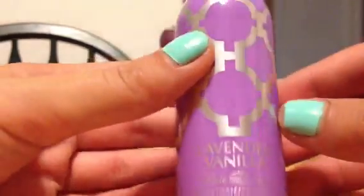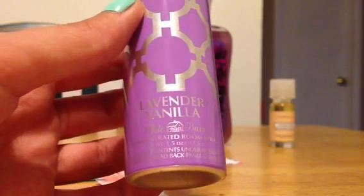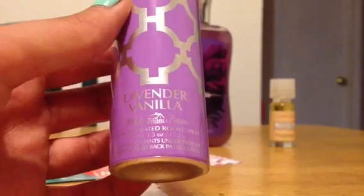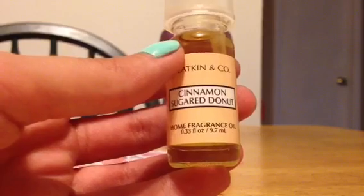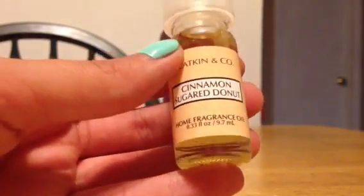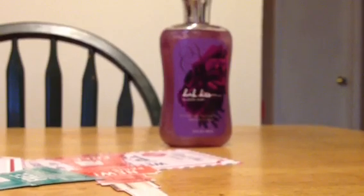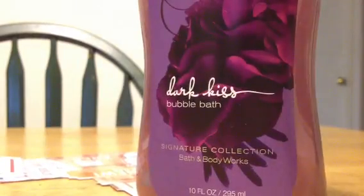I grabbed a Lavender Vanilla spray because Lil Ball Deer talks so highly of the White Barn Lavender Vanilla. I've been wanting lavender vanilla in a different form because I love fragrancing my room before bed to fall asleep easier. I also grabbed a Cinnamon Sugar Donut oil — I've seen people posting that this year's candle doesn't have a strong throw, so I wasn't going to bother with the candle and I'm so glad they have it in an oil. I had a coupon for buy $10 to get a free signature item, so I got Dark Kiss bubble bath. I have everything else in Dark Kiss, so this just seals the collection.